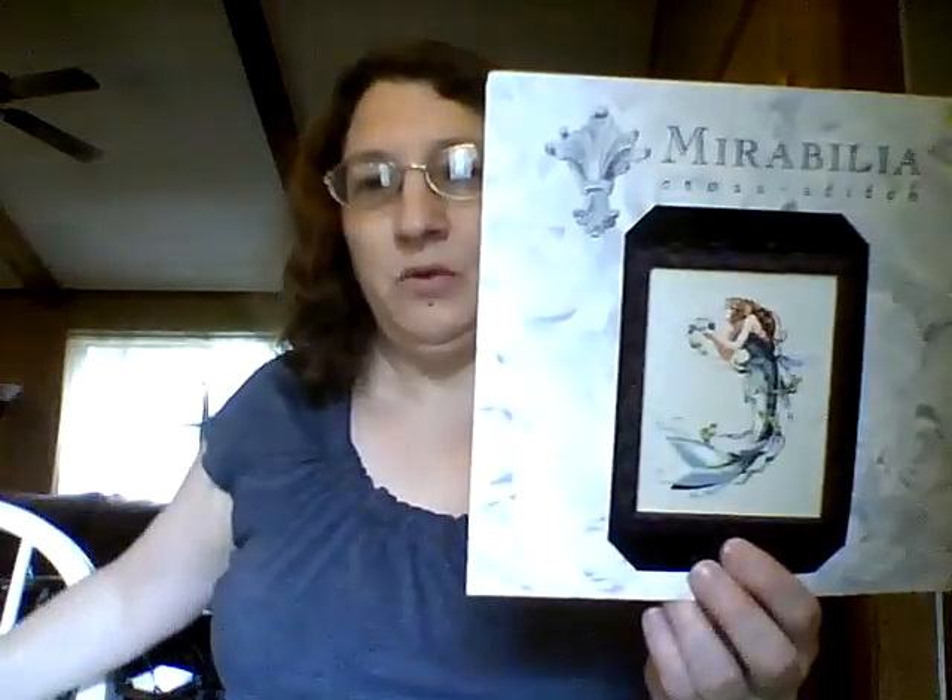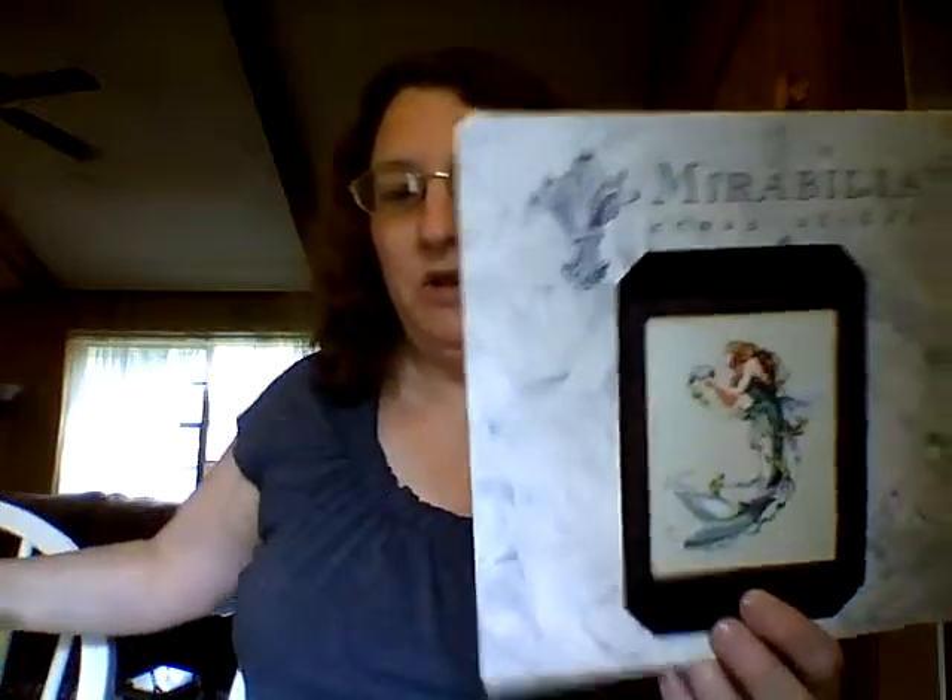Next one you've seen before — this was my Queen Mermaid Mirabilia that I was working on last month. I'll just show you real quick — that was my progress. I haven't done anything more with this since the last video. You can really see that sparkle there. This is also a Molesale fabric, dark dark blue hand-dyed.